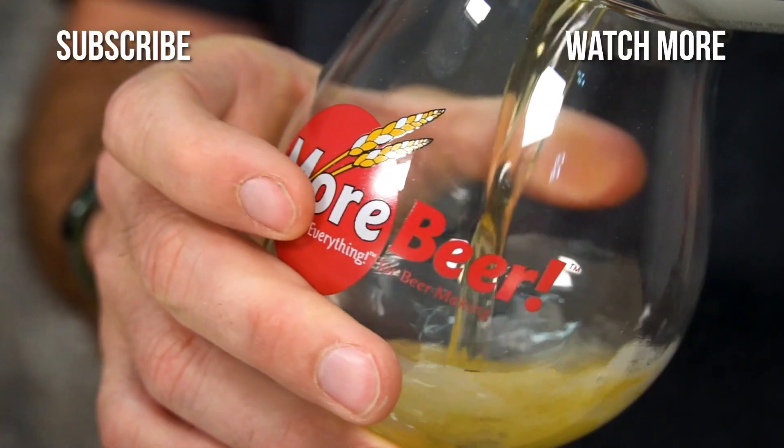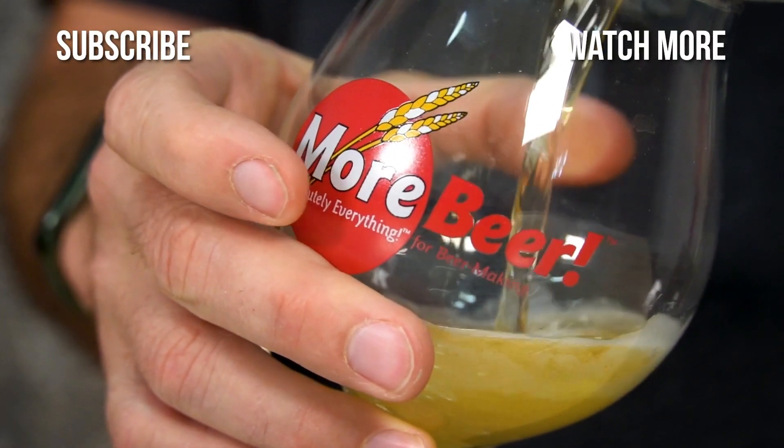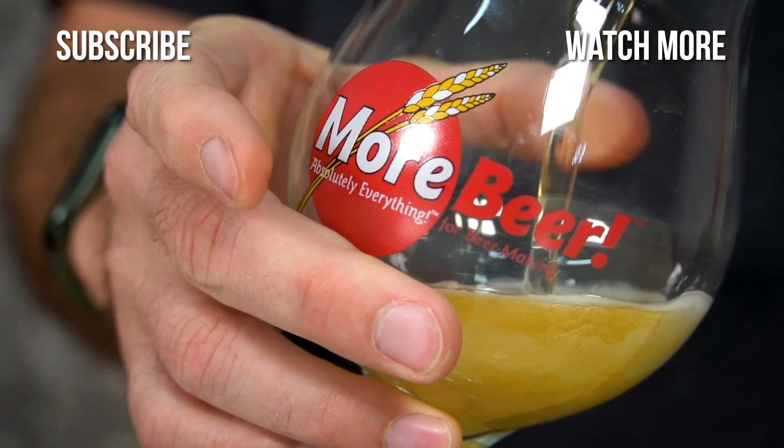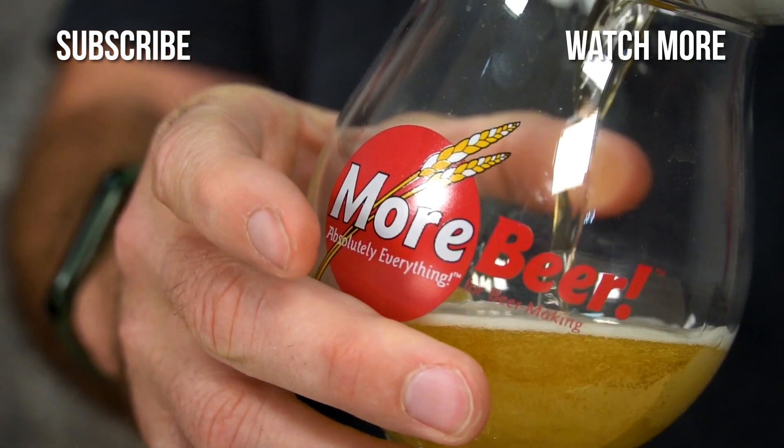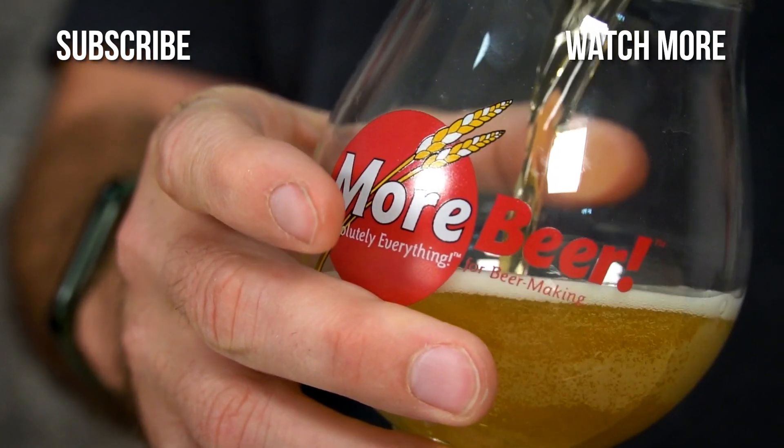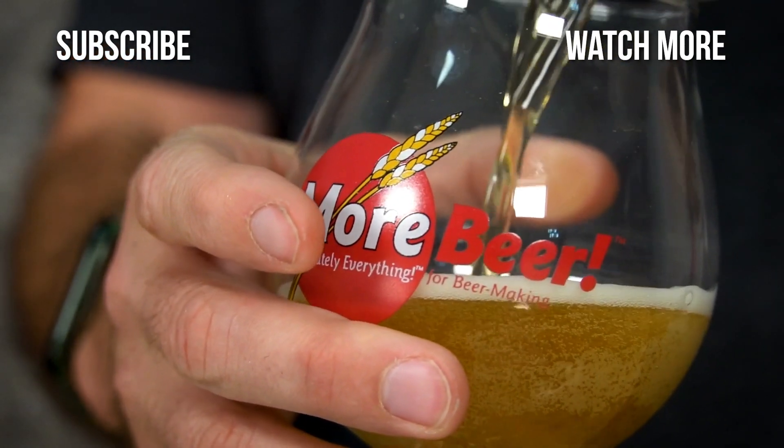Sounds delicious — we're going to have to brew one of these. I think we should. We're naming it Free the Thiol.